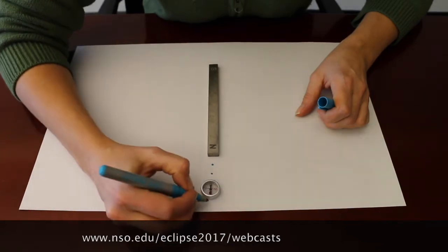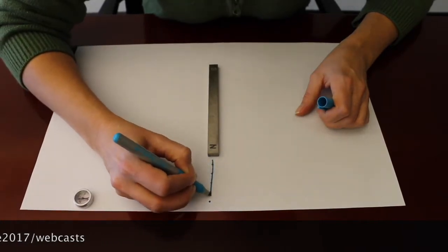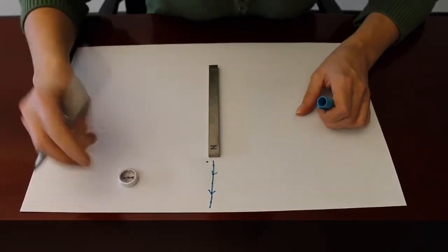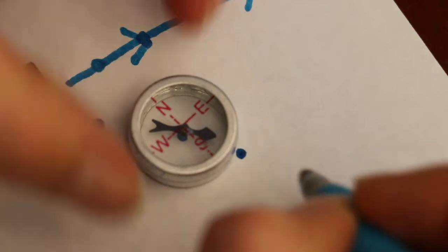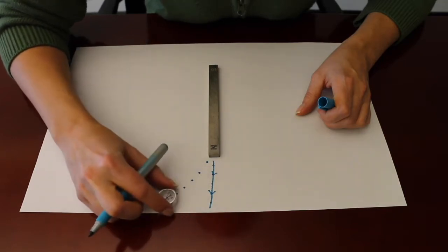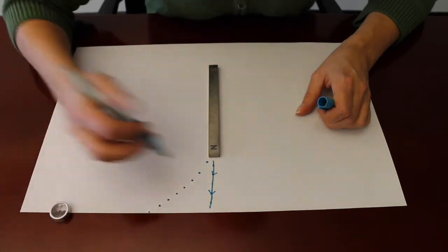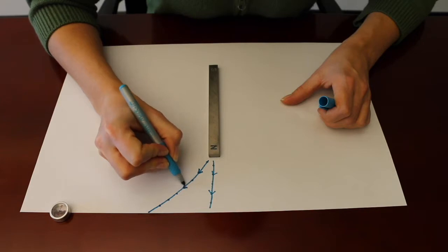The list of places to purchase these materials will be posted at www.nso.edu/eclipse2017/webcasts. This activity begins by putting a dot on a piece of paper with the magnet laid down — it's a good idea to tape it down. Place your compass center over that dot. It doesn't matter what the north, south, east, or west directions are — just follow the head of the compass needle. Each time you mark a dot, lift your compass, place it on that dot, and mark the next dot at the location of the compass head. By following the compass needle you're tracing the magnetic field lines of the bar magnet.